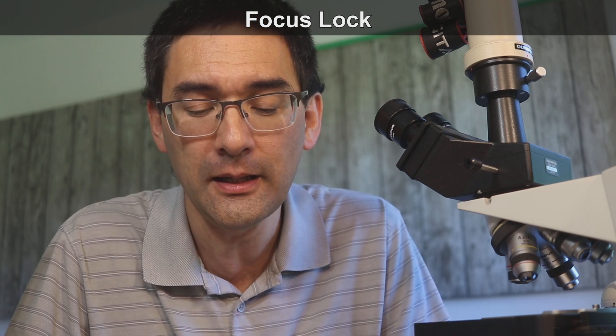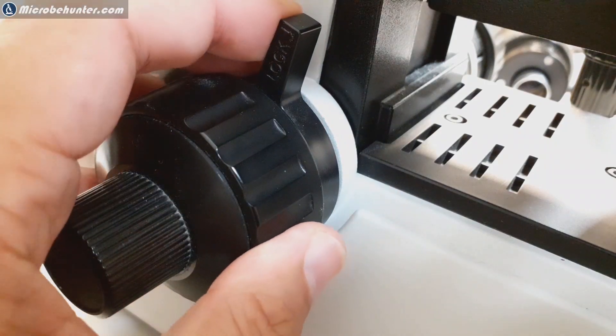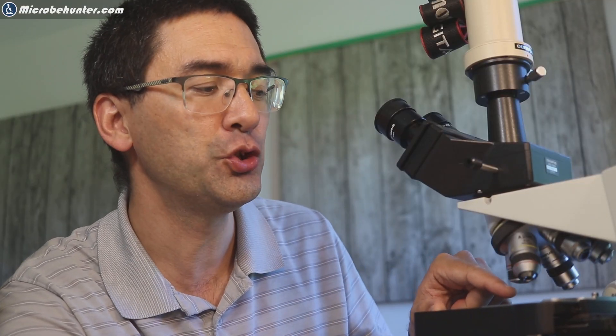Next, not every microscope has this, but it's nice to have: a so-called focus lock. When you engage the focus lock, it blocks the highest position of the stage. So you put everything into focus, engage the lever, and when you put in a new specimen you simply rotate the stage up to the maximum level — it remembers the maximum position and you don't have to refocus everything. Very convenient for a lot of routine microscopic work.